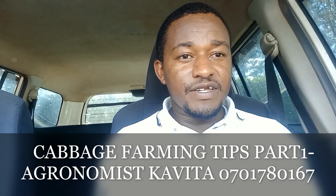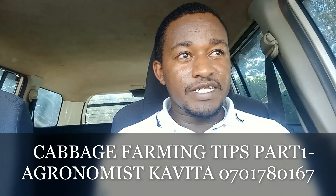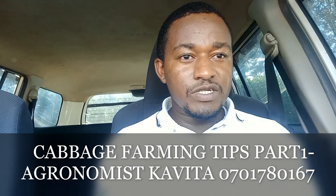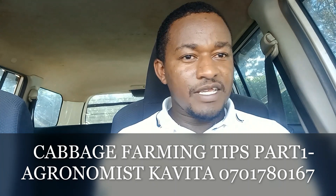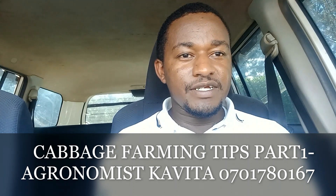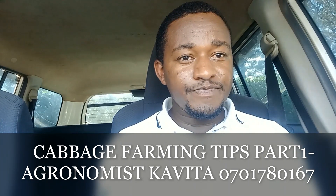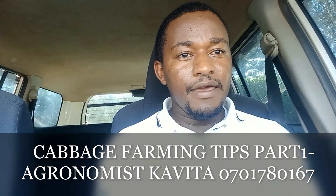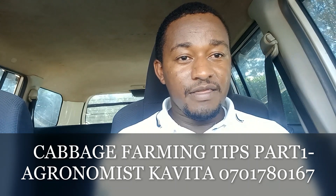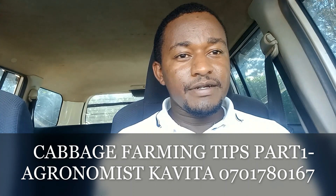This is when it comes to achieving uniformity — achieving uniform heads in cabbage production. You plant, let's say, 20,000 seedlings, and it is the wish of every farmer to harvest 18,000 or 19,000 heads and sell at the best price. But for the majority of cabbage farmers, they end up harvesting only around 10,000 in the first round of cutting.